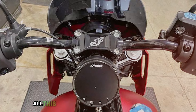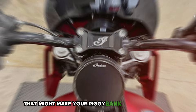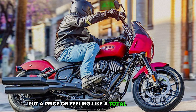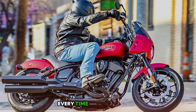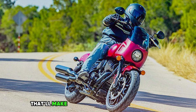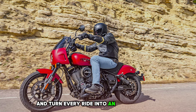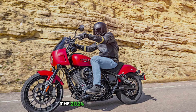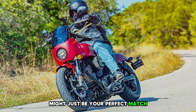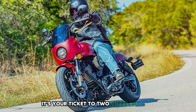All this awesomeness comes with a price tag that might make your piggy bank squeal in terror. But can you really put a price on feeling like a total road warrior every time you saddle up? If you're looking for a bike that'll make you feel like the king of the road and turn every ride into an epic adventure, the 2024 Indian Sport Chief might just be your perfect match — it's your ticket to two-wheeled glory.